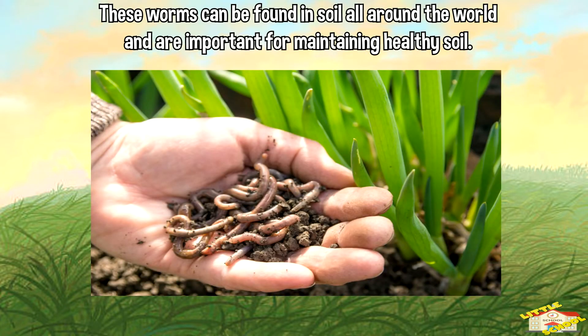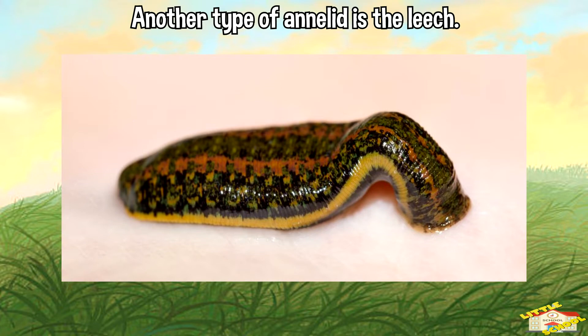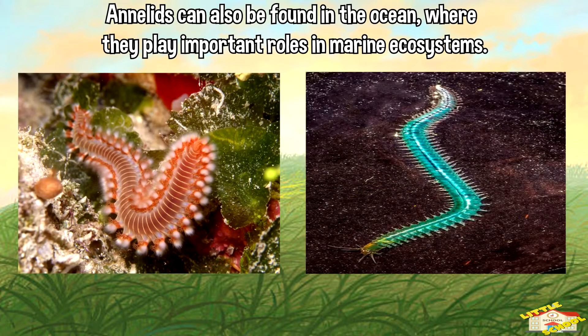Earthworms can be found in soil all around the world and are important for maintaining healthy soil. Another type of annelid is the leech. Leeches are often used in medicine to help treat patients with blood disorders.